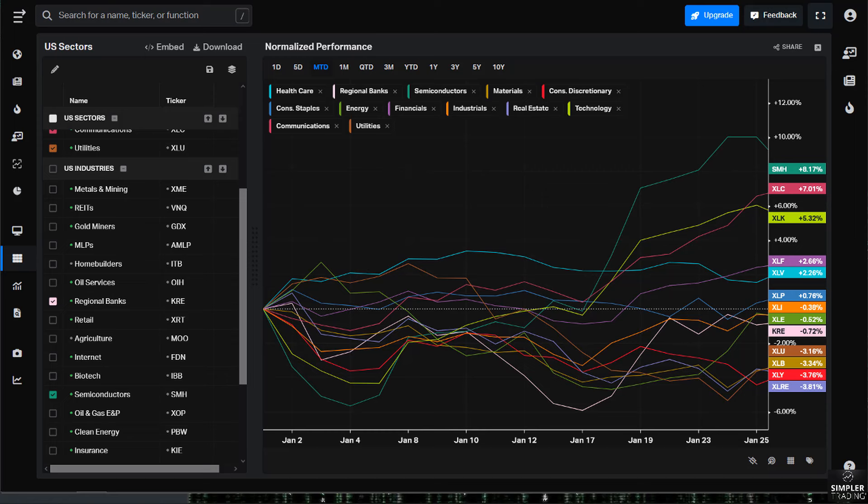We've been sticking to the long side of the market because if we have a dovish pivot, as it looks like is going to happen, that's our macroeconomic map — makes sense to think about long positions. Four main places: semiconductors, communications, tech, and financials.